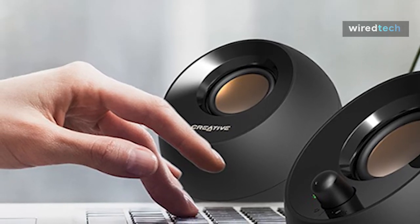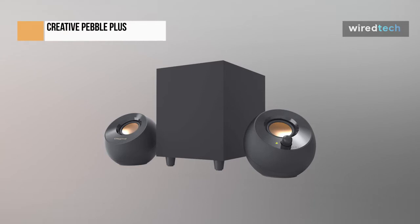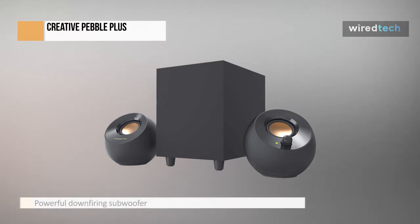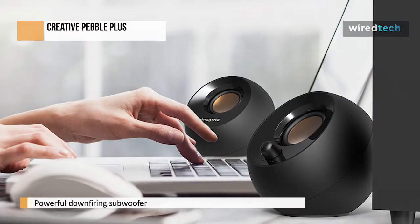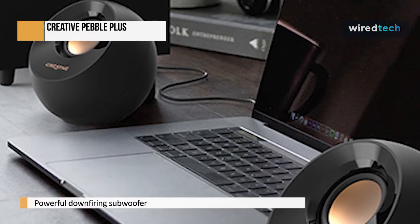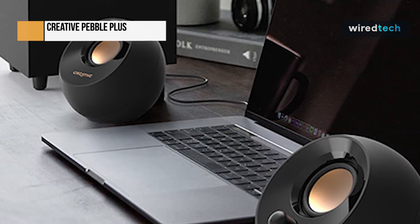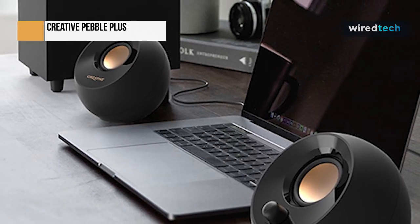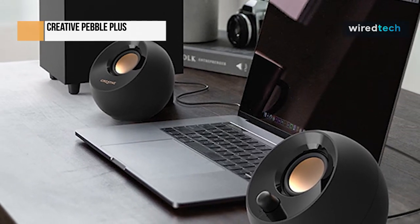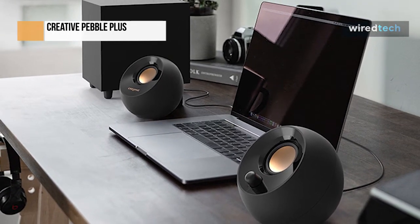The Creative Pebble Plus can be had for under $40, making these speakers very attractive. Despite the low asking price, build quality hasn't been compromised — the plastics feel tough, chunky rubber grips sit beneath each speaker, and the subwoofer box is both light and solid. Essentially, the subwoofer is what makes this the Plus model. The speakers alone come in a package for around $20, but it's the subwoofer that really makes the difference.